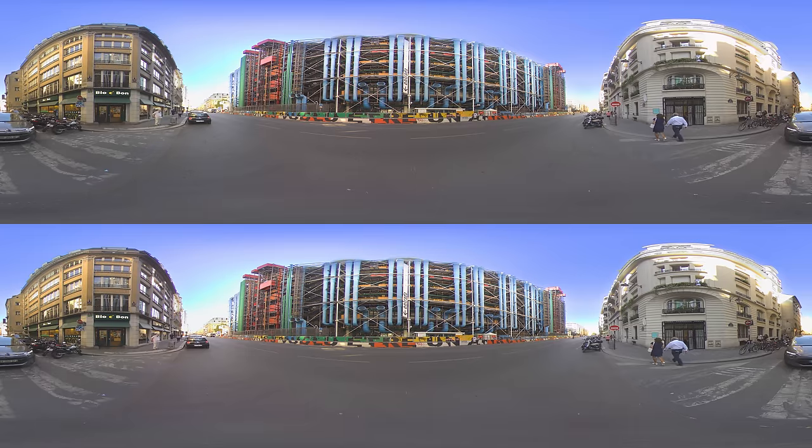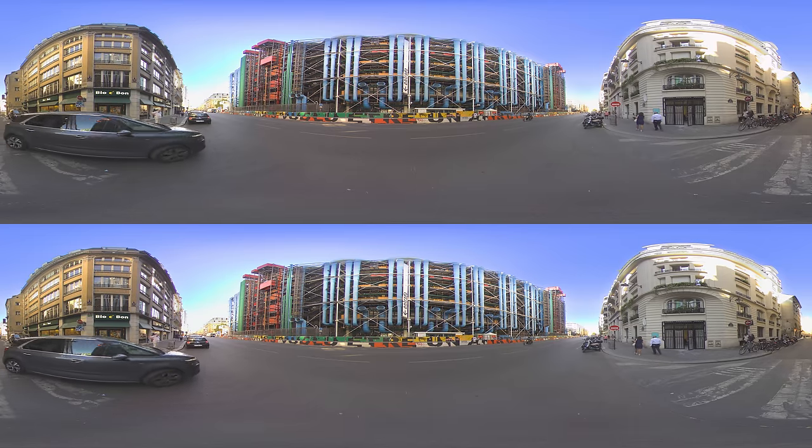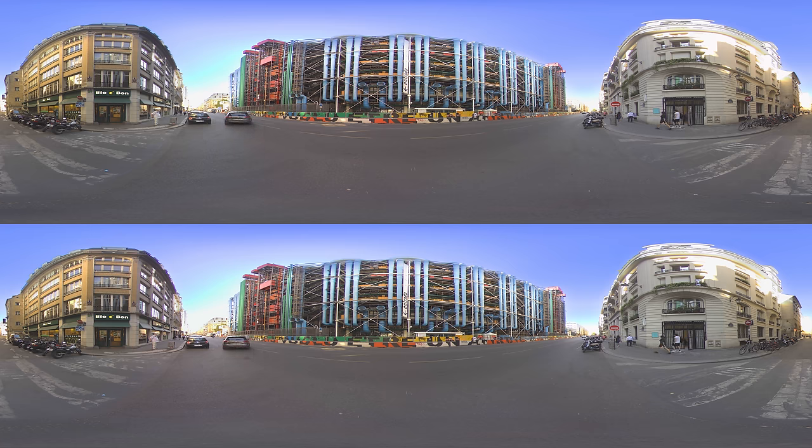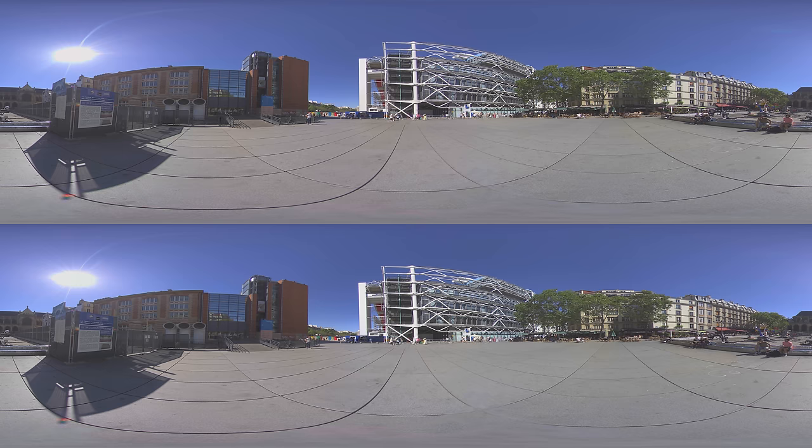Centre Pompidou is a 20th-century architectural marvel with a very distinct and recognizable look. It is home to the National Museum of Modern Art, and it's internationally renowned for its 20th and 21st-century art collections. Works of iconic artists are displayed chronologically, from Matisse and Picasso to Andy Warhol and Anish Kapoor.